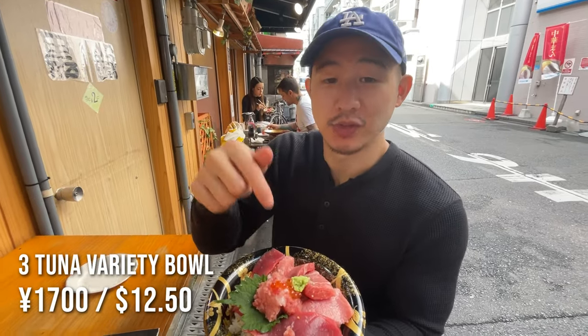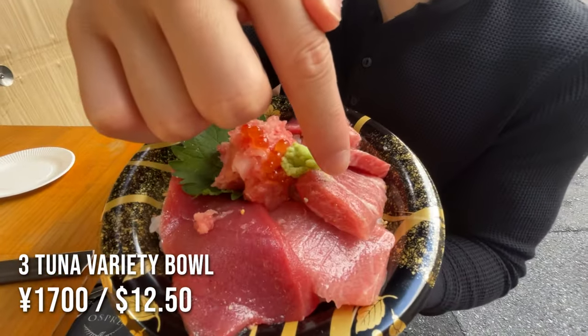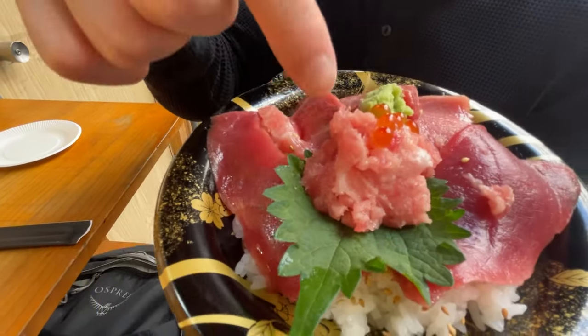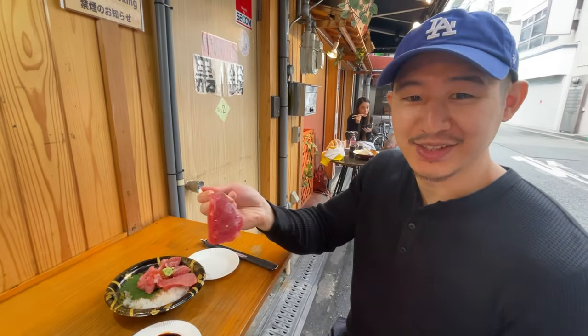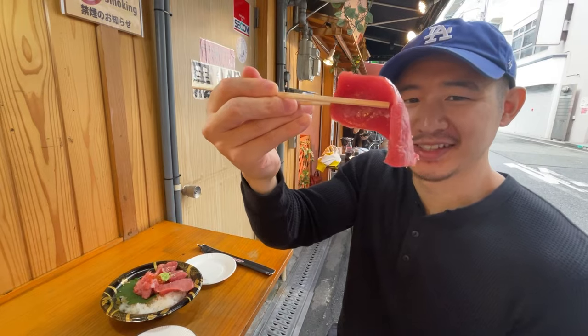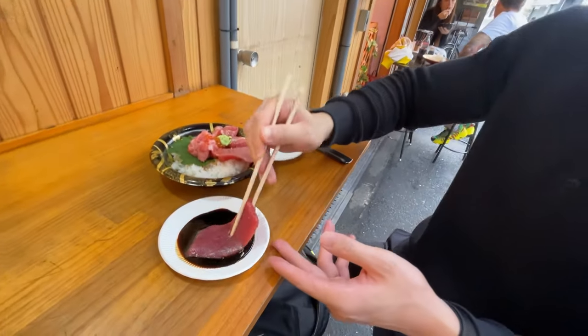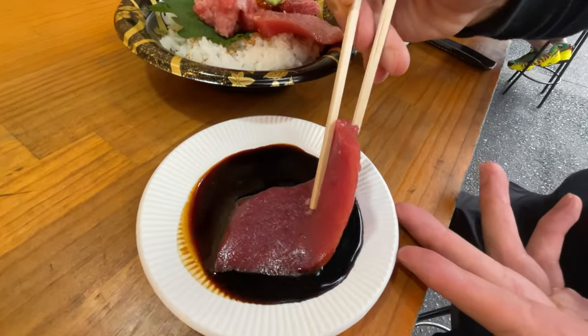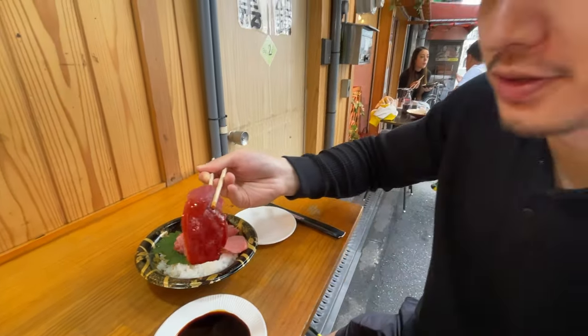Got my order and this has three types of tuna: the regular akami, which is regular tuna; the otoro, the fattiest tuna; and then the minced tuna with some mikoro on top. This is extremely delicious. It's a huge piece of regular tuna — I don't want to drop it. I started with this one because you can only go up from here, and then have the otoro after.